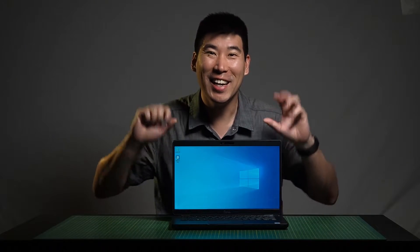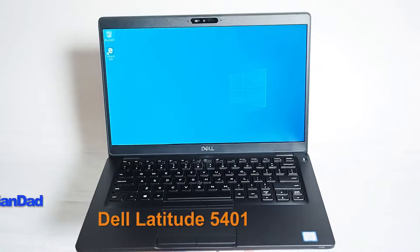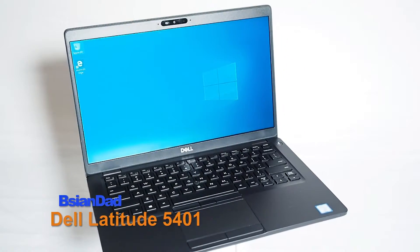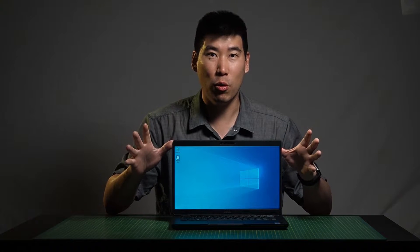Good everyone, B-Asian Dad here. Today we'll go look into the Dell Latitude 5401. Now this is a 14-inch notebook and it is more designed for their business range.